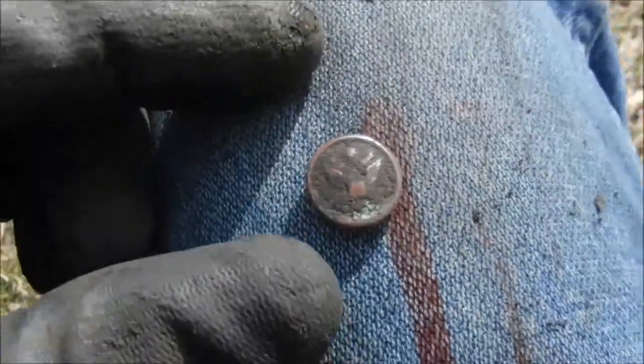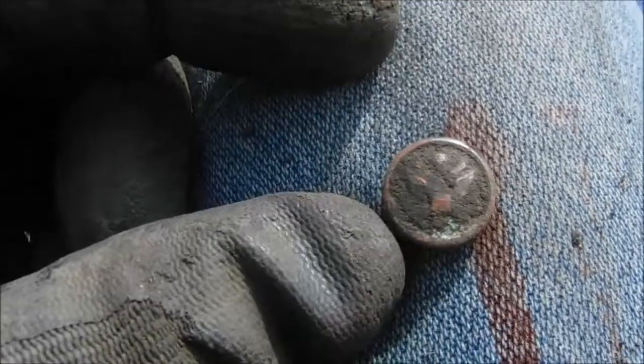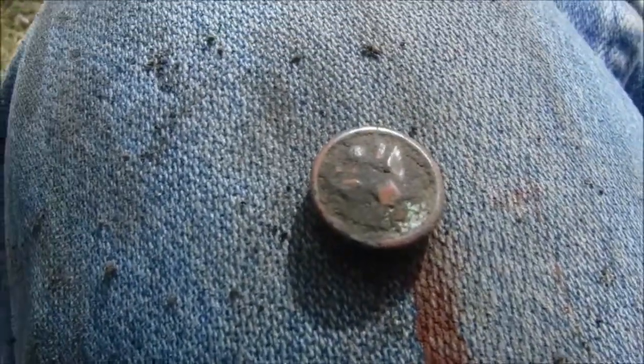We just found a Great Seal Eagle Cuff Button, I'm believing. It's an older one. We'll clean it up when we get to the house. Alright, let's see what else we can find.